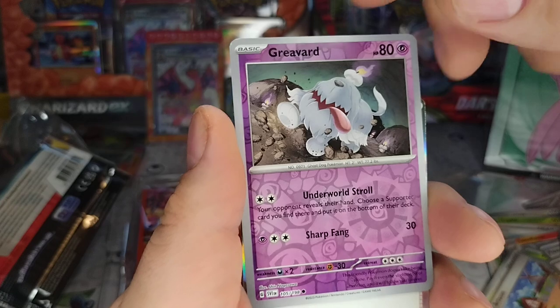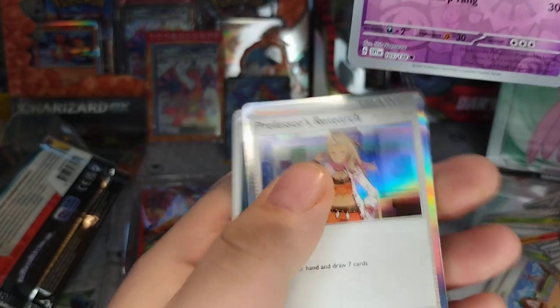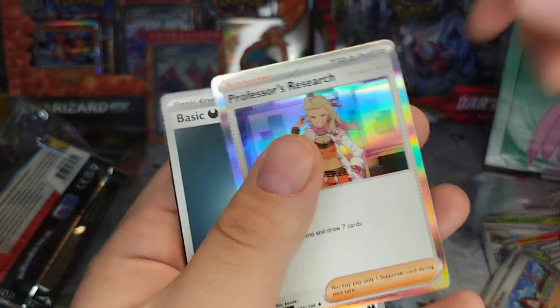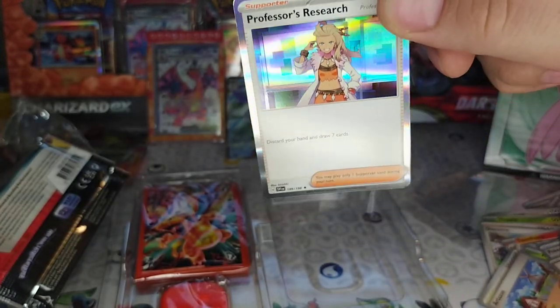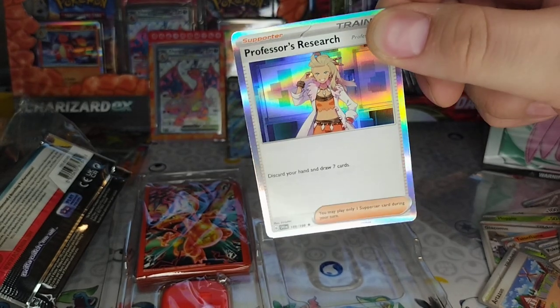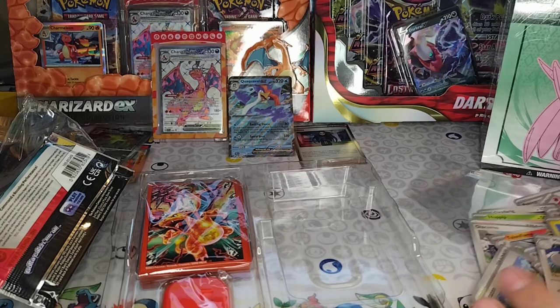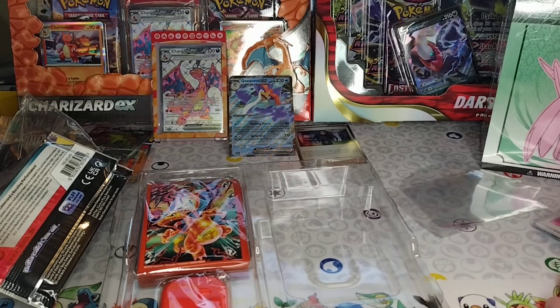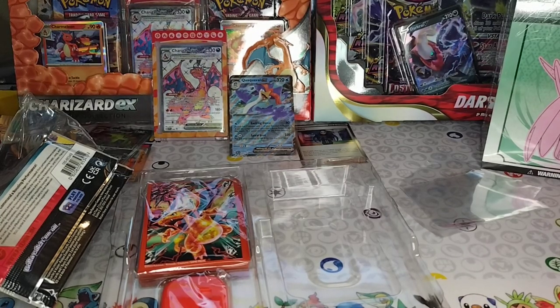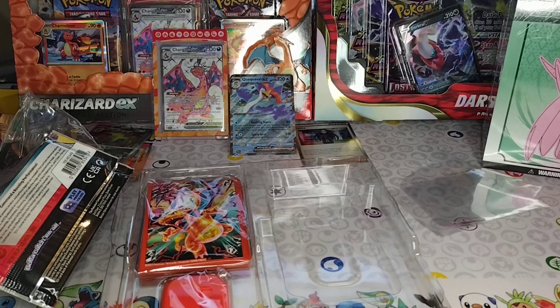Got a Shroomish — classic. Graveyard, graveyard, yeah. And Professor's Research is also really good — that's a playable card. Discard your hand and draw seven cards. Yeah, very playable. You play this after you dump your whole hand — it's a whole new world. But your opponents don't get to benefit from it.